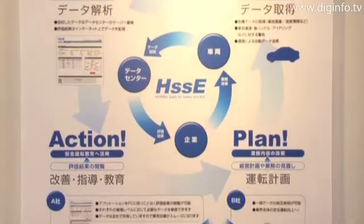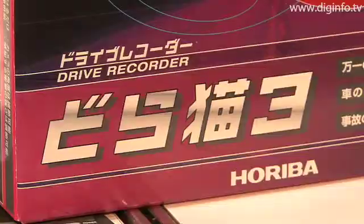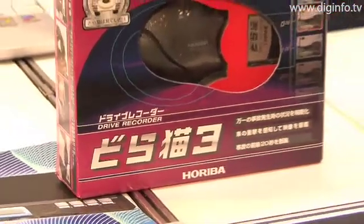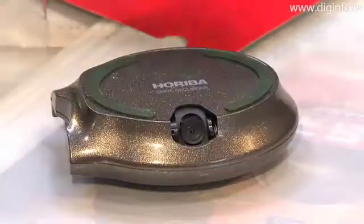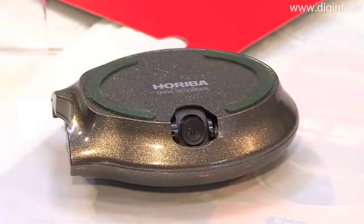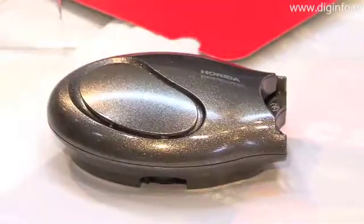The stored data accurately reflects the driving conditions, so if an accident does occur, objective physical evidence is stored, and that evidence can be used to ensure that the accident is handled fairly. The manufacturer also manages a service center where data can be bundled and used in driver education, and where accident data can be analyzed.